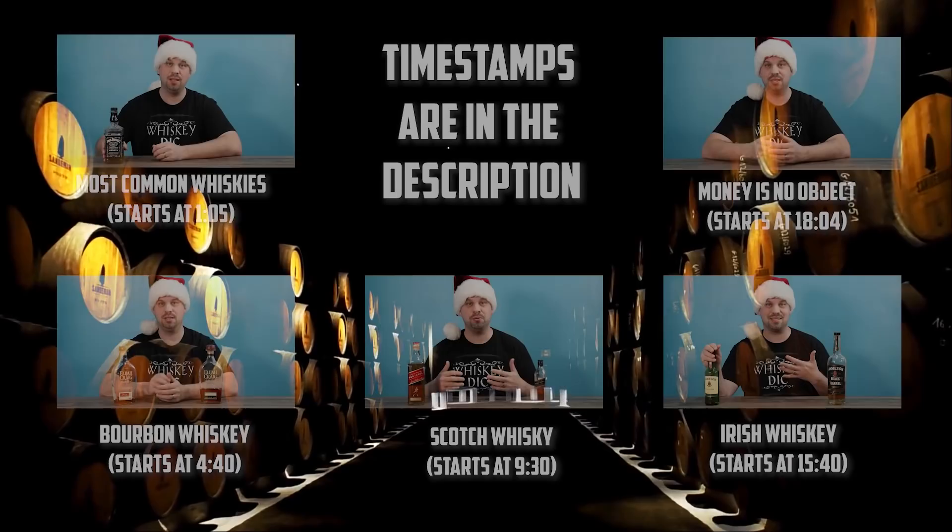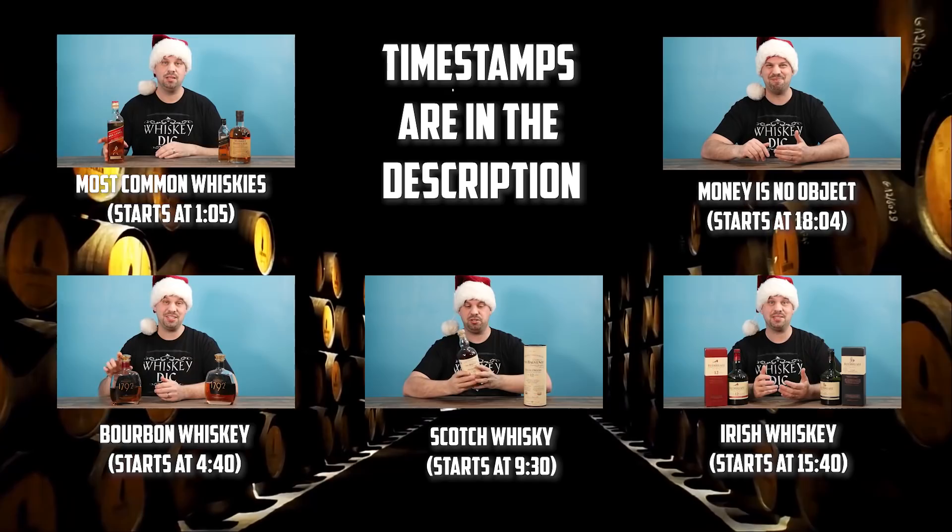Hello everybody and welcome to the Whiskey Dictionary. Today is the day before Christmas and you find yourself without a whiskey for the whiskey drinker in your life. Well, I'm here to help. I'm not going to assume any sort of knowledge, there's no pretentiousness here, and I'm going to go really quick and break things up in a way that you can easily consume based off what you know about the individual. I've broken this up into different sections so you can quickly identify what they usually drink and what I'd suggest getting for them as a gift.